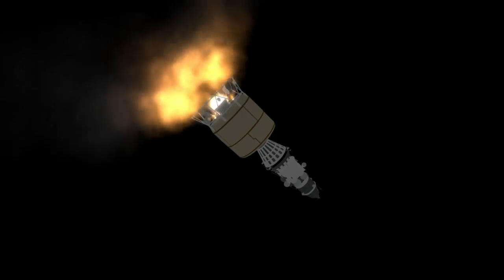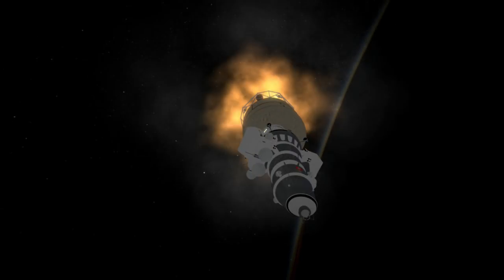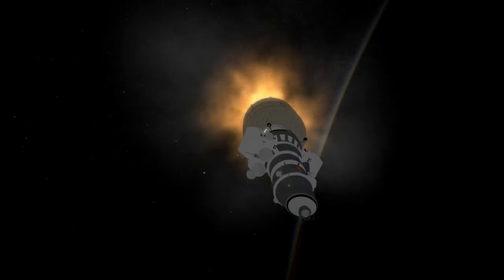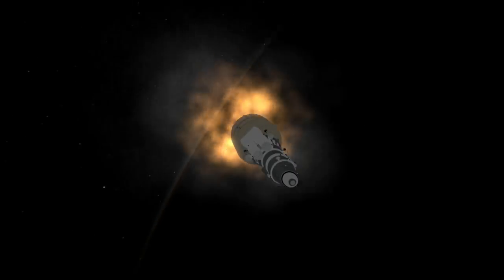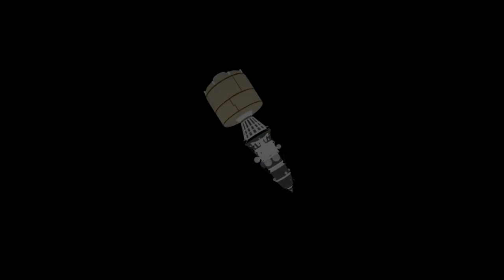However, it wasn't carrying the best instruments for the purpose. Its lunar orbiter successors — Luna 11, 12, and 14 — would carry instruments to specifically measure mass concentrations, as well as take high-resolution photos of the surface, taking more advantage of the extra propellant this type of lunar insertion stage offered.